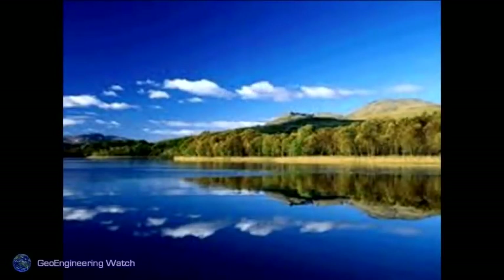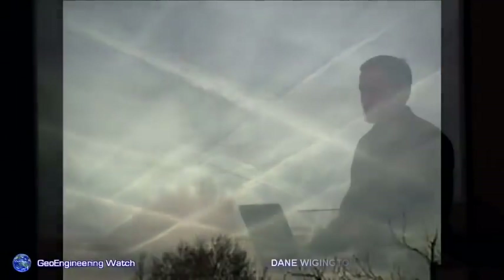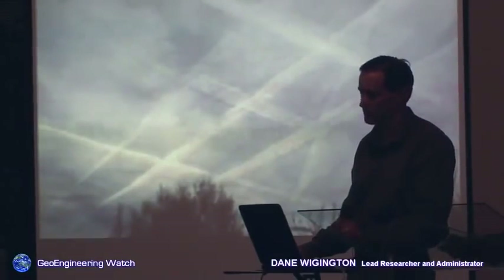Blue skies as they used to look — as they should look. Skies again as they look now. It's important that people start to look up. Our atmosphere is as thin as a layer of paint on a basketball. It doesn't take much to damage it. No atmosphere, no life.